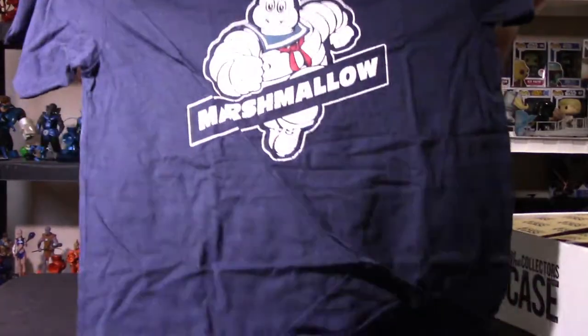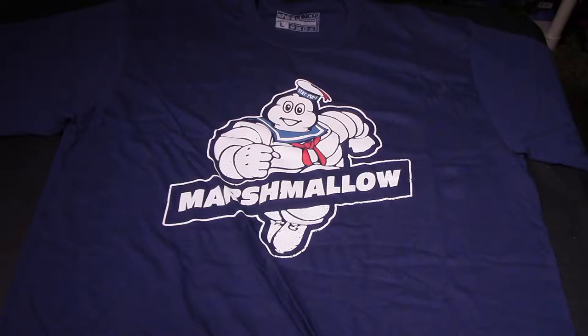The item they showcase here is the Michelin Man version of the Stay Puft Marshmallow Man. A nice little liberty they took on it — very cool looking design. It's a blue shirt. This is a Shirt Punch shirt, which I've talked about in other Collector's Case unboxing videos. Shirt Punch was a company that was linked with NerdBlock, so to get a Shirt Punch shirt is very odd for a Collector's Case box. They usually do different company shirts.